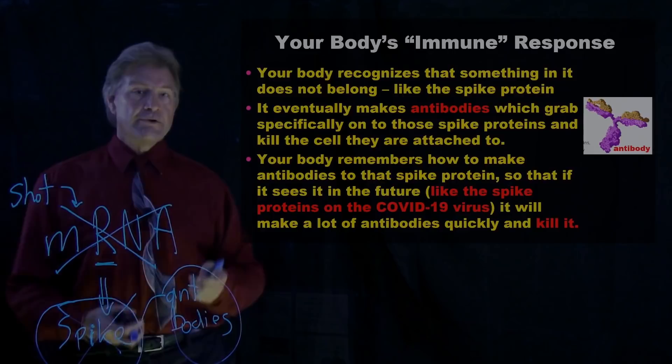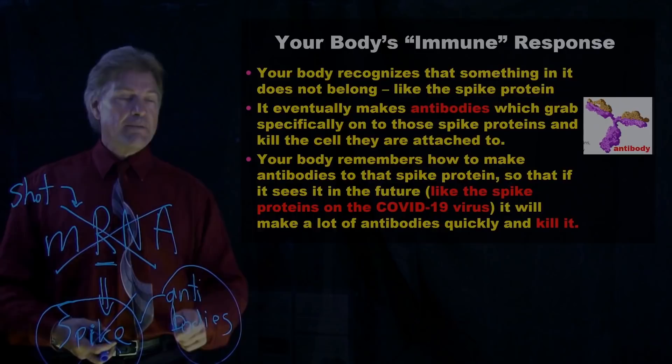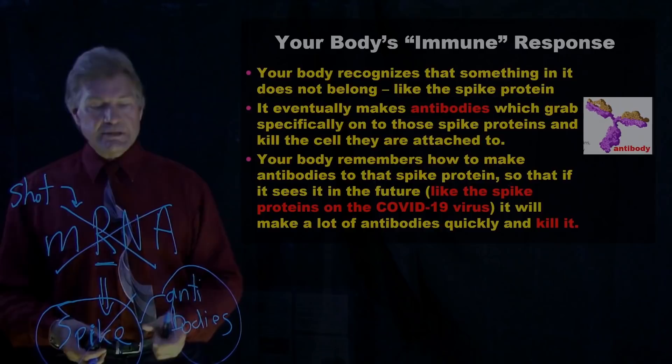For instance, if, after getting the vaccine, and after your body had made these antibodies and made the cells that remember them, you get the COVID virus — it leaps into action, makes a bunch more antibodies, and kills off the virus.